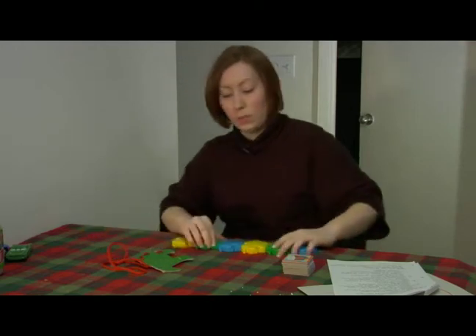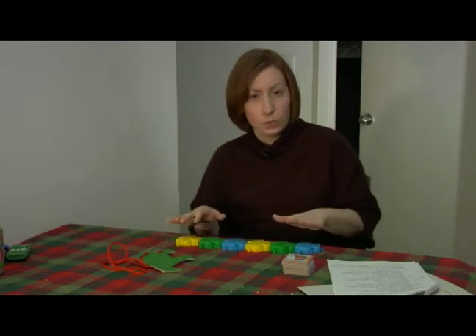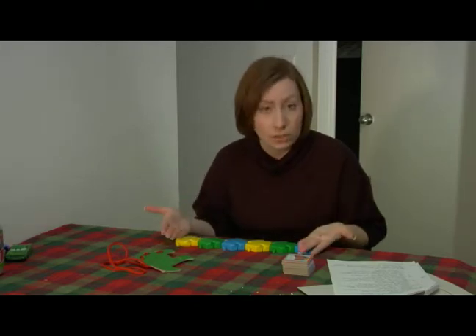They experiment with invention and construction. When they're building things, one thing you can do is comment if you notice that they make a pattern, like it goes blue, green, yellow, blue, green, yellow. Comment on that. Ask them about it. Ask them if they did it on purpose or not.